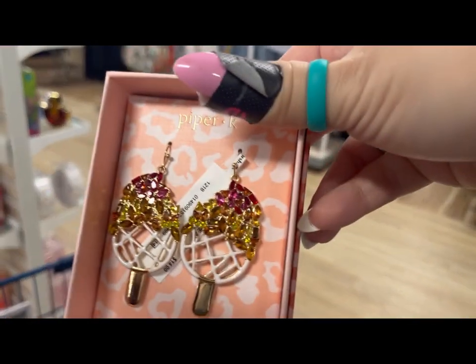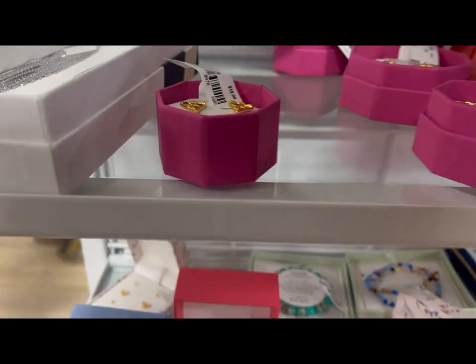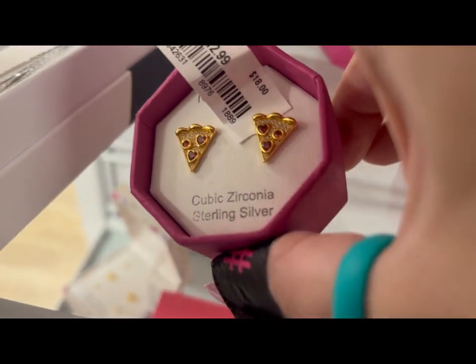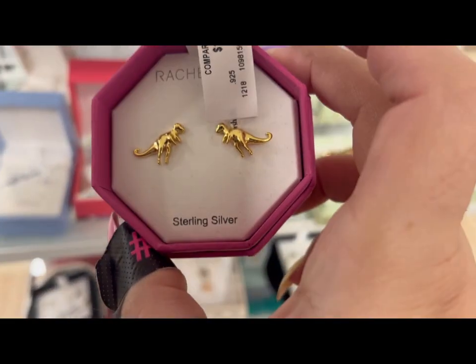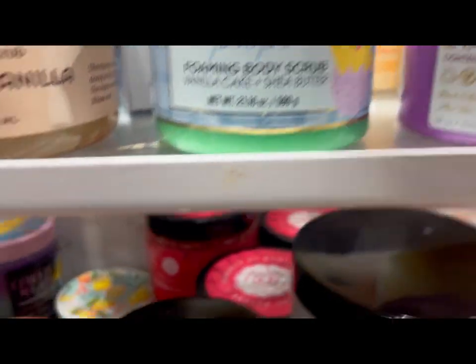These are super cute too — they look like ice cream! Oh, these are funky. The Rachel Zoe ones have little pizzas! Oh my goodness, little dinosaurs — how cute is that, guys? Check these out!